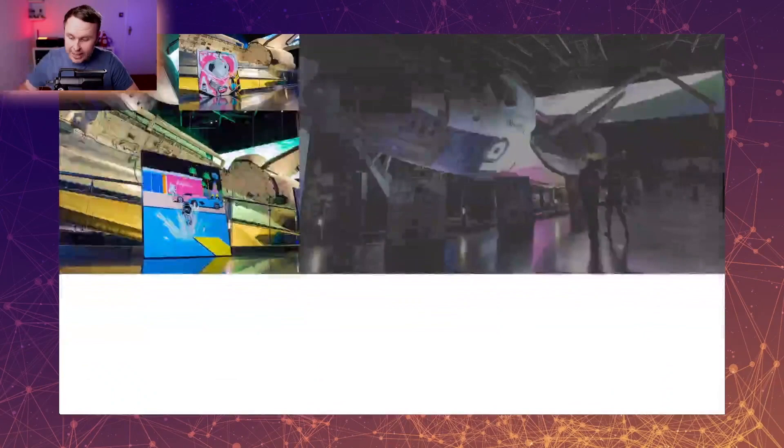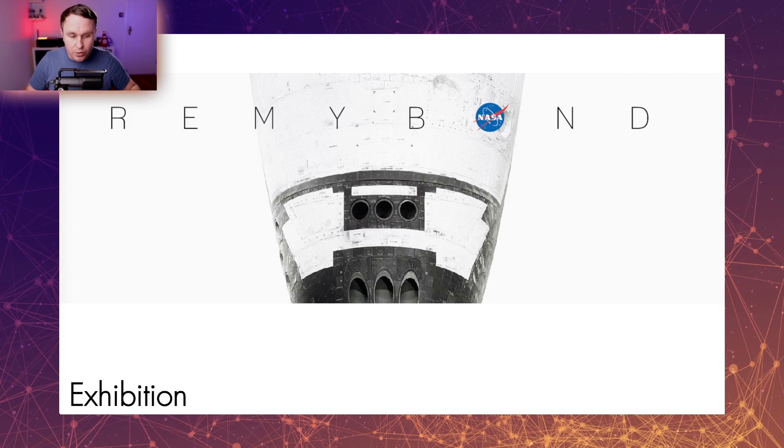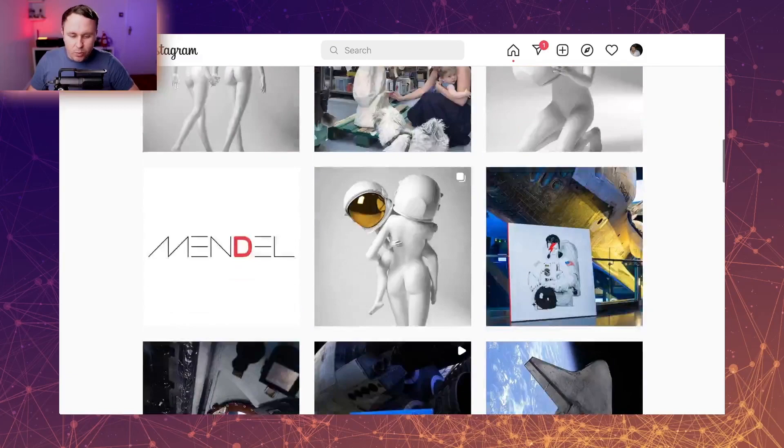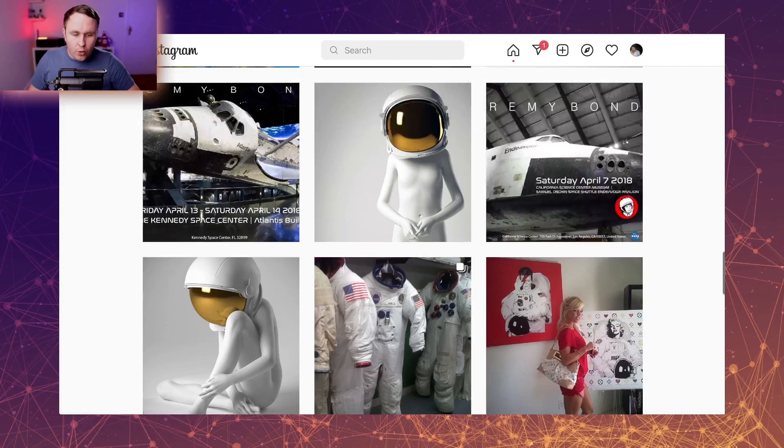He's actually done some things for prominent clients like NASA. Remy has actually done artworks commissioned for NASA, so he's allowed to use the NASA logo in some of the artworks, which just adds more weight to it — because NASA isn't going to align with just anyone. When we jump over and check out Remy's Instagram page, he's got almost 70,000 followers, and it's exactly what you'd expect from an artist: a nice curated feed.